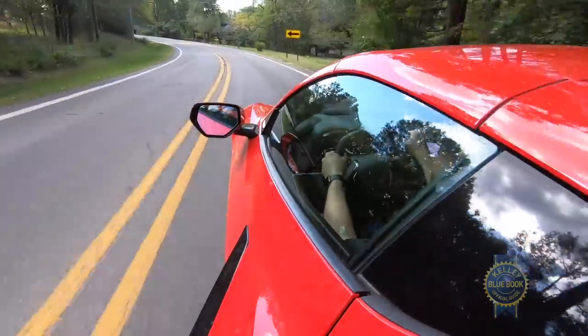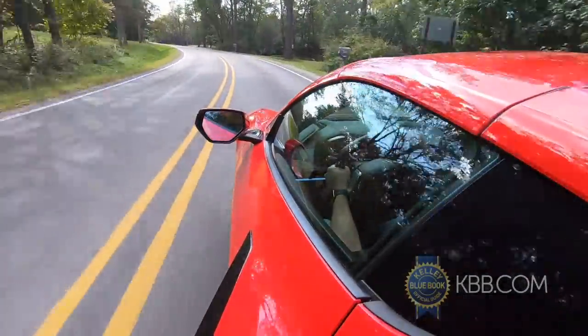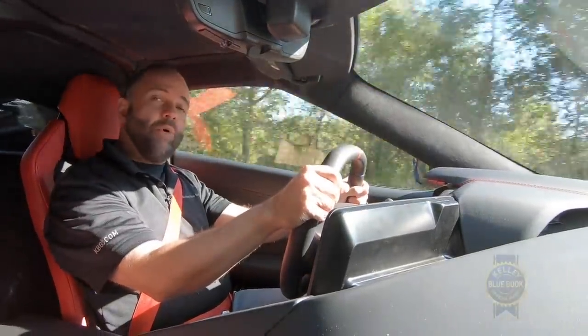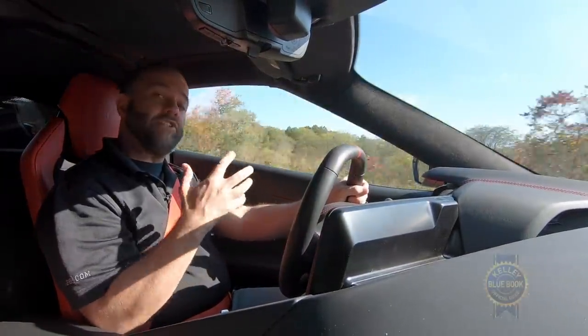We're not talking physics here — we're talking seat-of-the-pants feel and transmission of information to the driver. When you drive a mid-engine vehicle, you can feel that everything is closer to you. That gives you better feedback whether you're going into a corner, rapidly accelerating, or braking. Everything happens with a little more information because everything is closer to you, the driver.